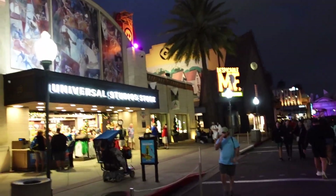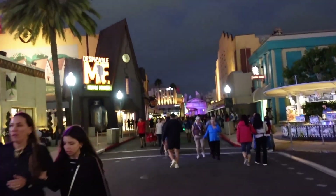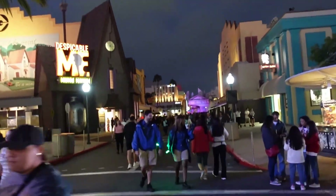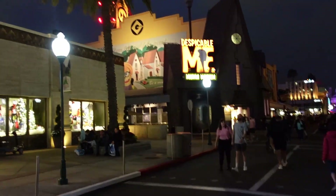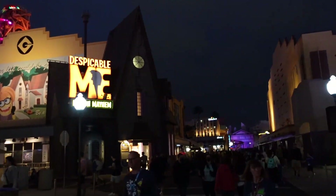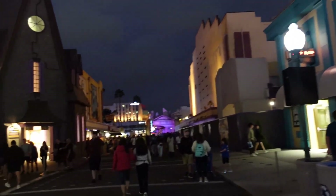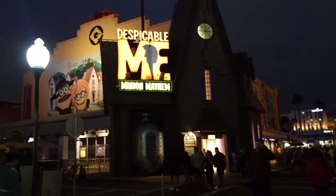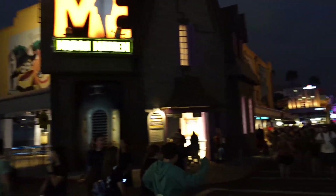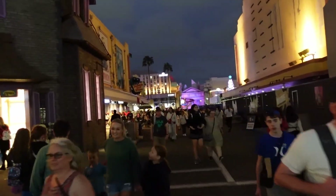We made it into Universal and we're headed into the holiday tribute store. I've heard that this year the facade of the tribute store is fairly nondescript — there's not a lot happening on the outside. They pretty much left it more like a New York storefront, so it doesn't look super intricate. I think the inside is where all the magic is gonna happen this time, so I'm anxious to see it.